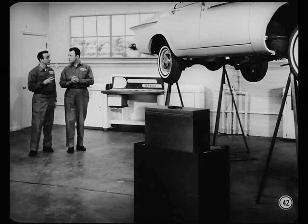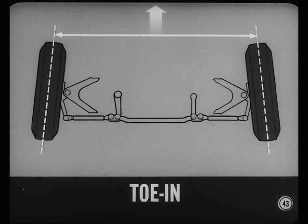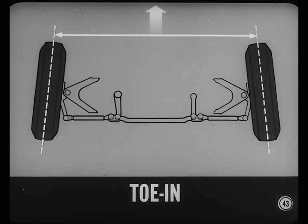Well, Steve, you've given me a pretty good idea of how camber, caster, and steering axis inclination affect handling. I've picked up some service tips, too. But there are two other factors you haven't covered yet. That's right, Chuck. So let's take toe-in next. As you know, toe-in is the amount that the front wheels are closer together at the extreme front of the tires than they are at the rear. If the wheels are closer at the rear than at the front, it's called toe-out. I've heard that if you have too much camber, you can increase toe-in to offset the tendency of the wheels to turn out and roll in a circle.